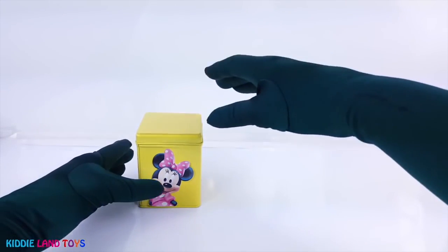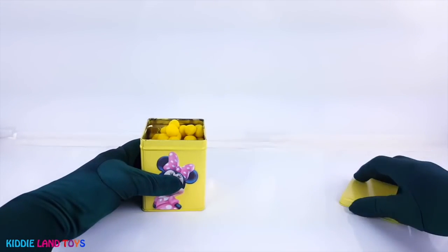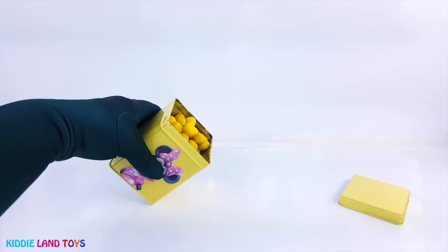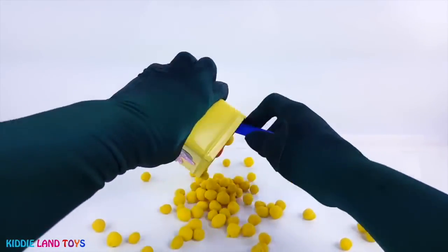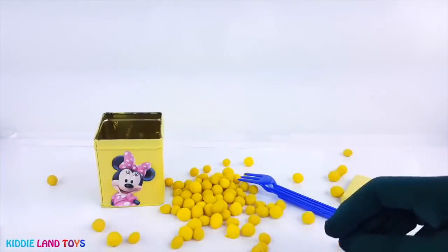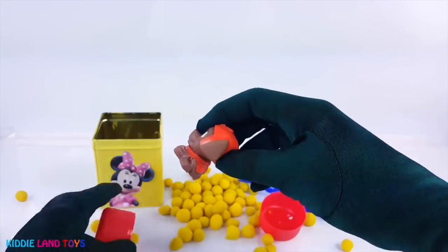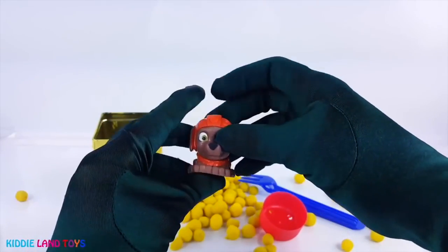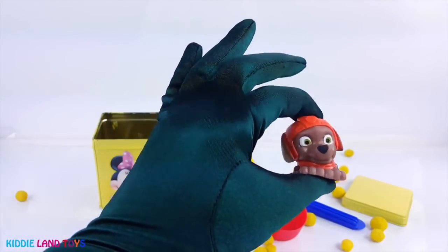Now let's see what's inside of Minnie's tin. It's Zuma from the Paw Patrol as a super squishy mashem.